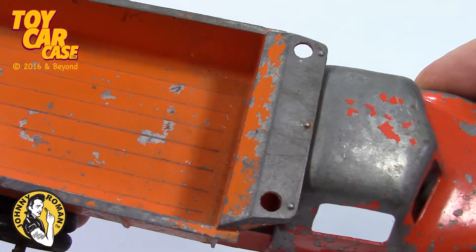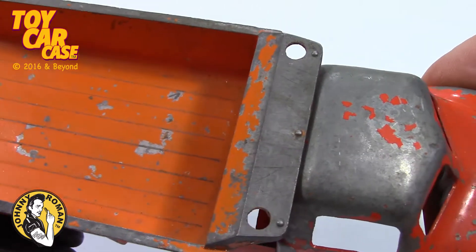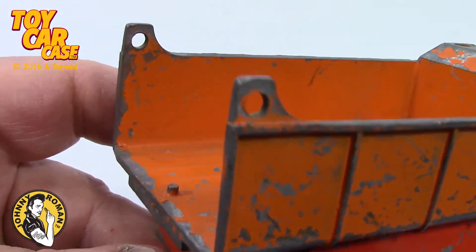Now, we're missing something off the top there. I don't know if it was lights or a robot — I don't know what that could have been. And we're missing the tailgate.